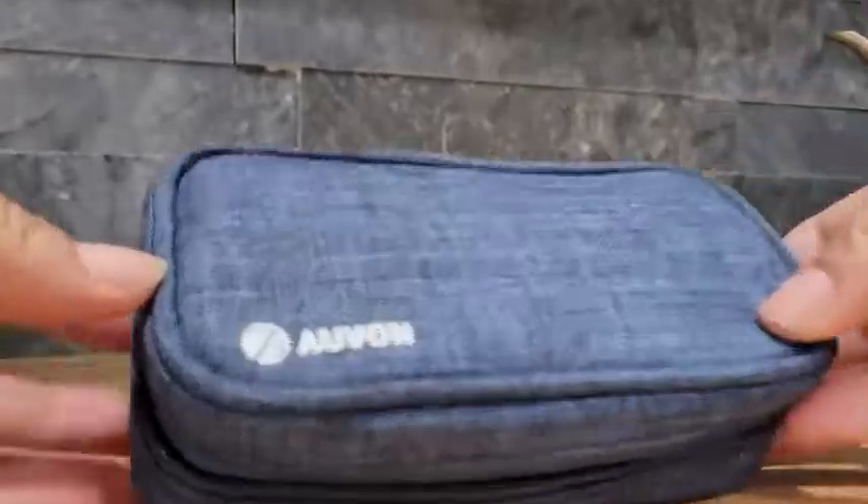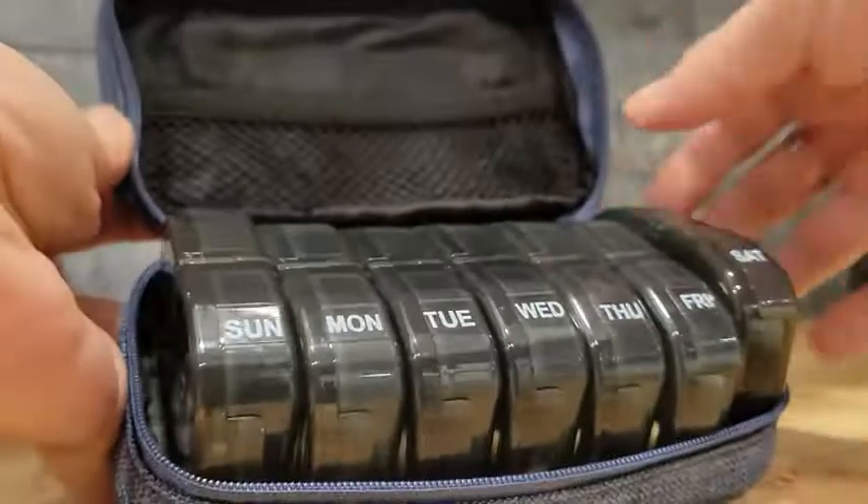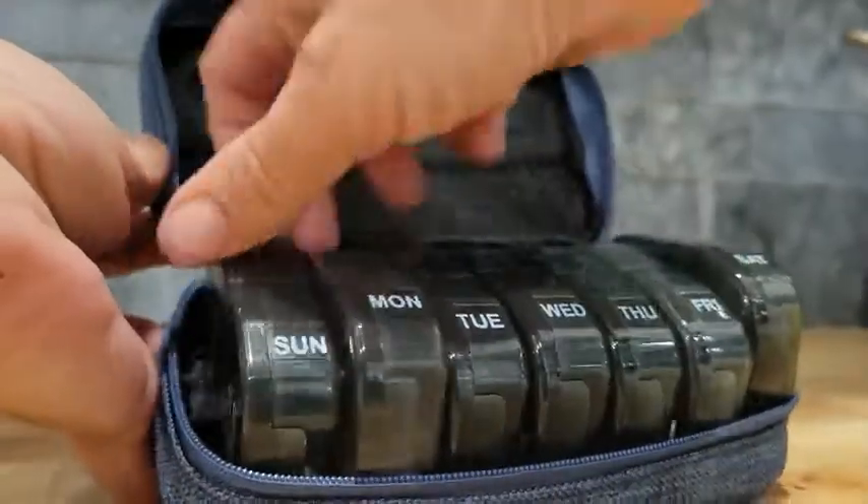Arlene from WTI here, and I want to show you my Avon pill case. This is great for travel — it's got a cool canvas denim style case, and inside you've got seven containers, one for each day of the week, each separated by day and night so you've got two big compartments in here.